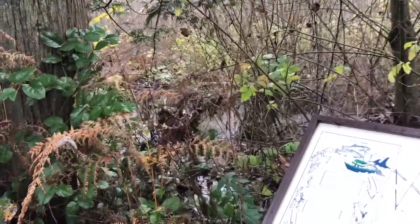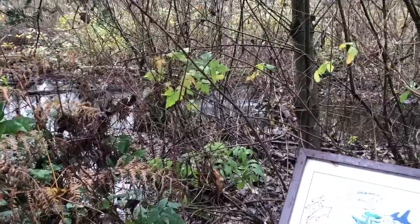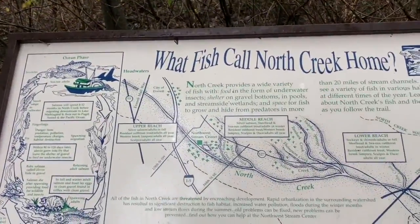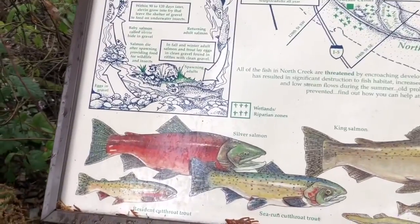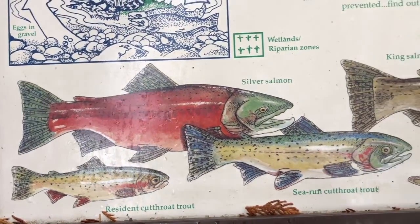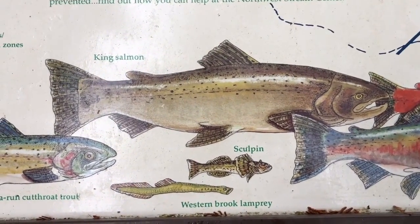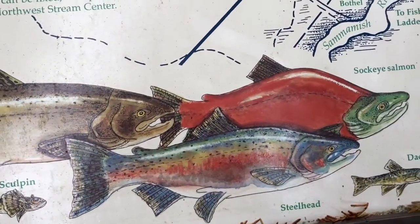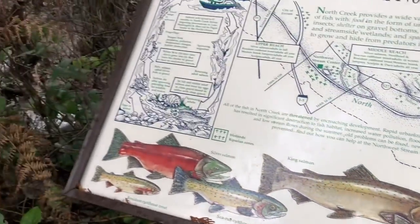Here we are at North Creek. You can see the creek running there in the background. Here's a sign saying what fish call North Creek home, giving you an example of the types of fish living here: silver salmon, cutthroat trout, king salmon, sculpin, western brook lamprey, steelhead, and sockeye salmon. All these fish come up to this creek to spawn.